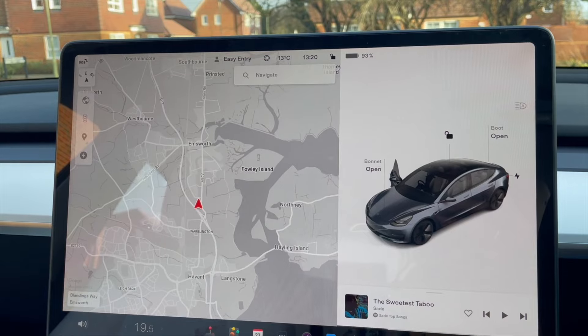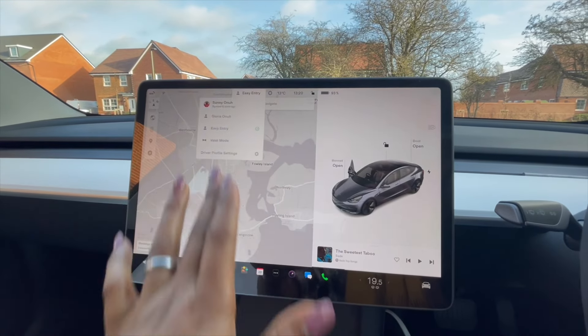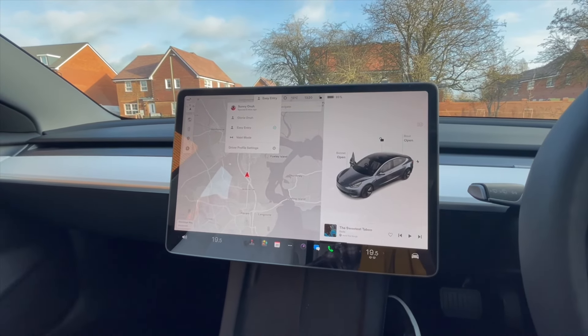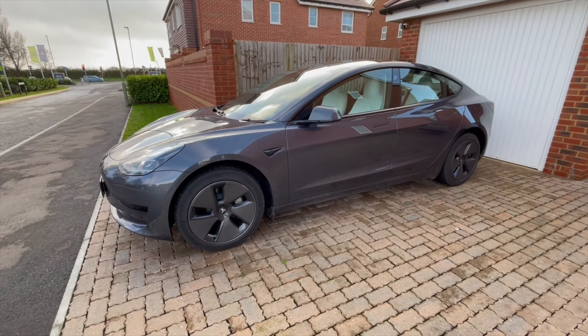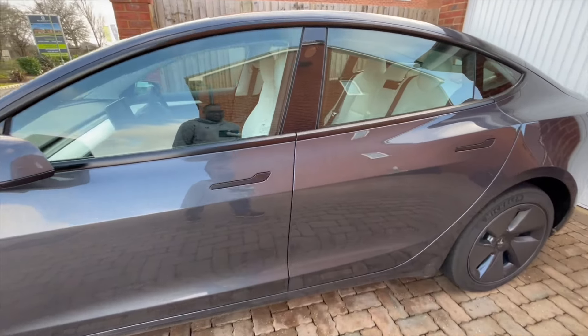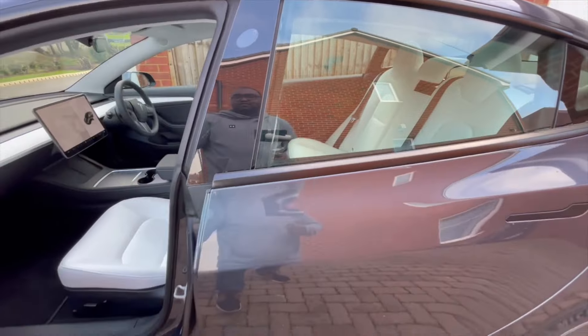And when my husband comes in it adjusts to suit him as well — that's one very good thing I like about this car. Initially, this whole screen here I found distracting, and I think it's too big — it's like a giant iPad that's been mounted here. But you can watch YouTube, play games, anything on it.